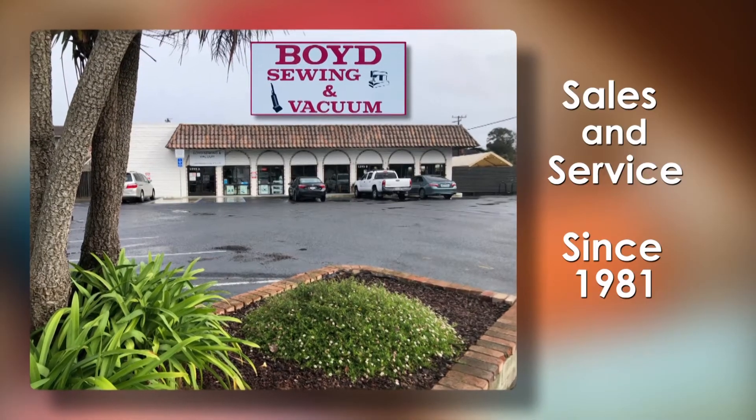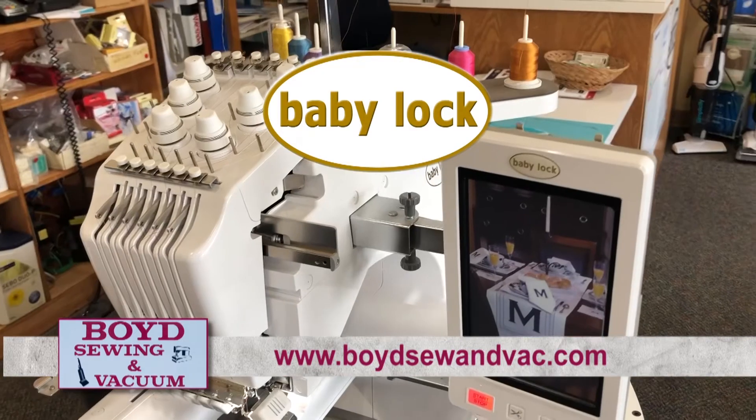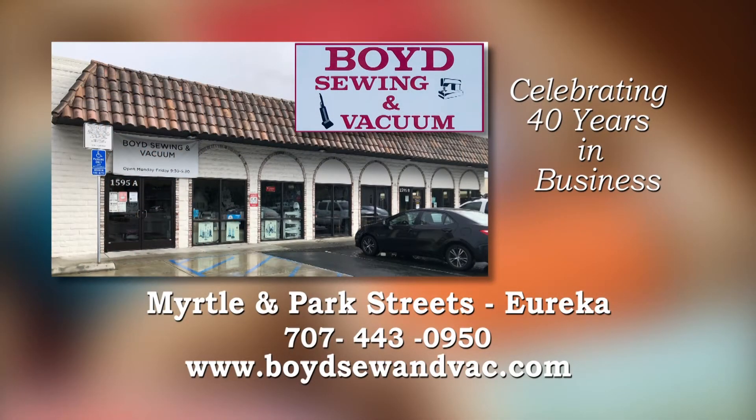Hello, I'm Frank from Boyd Sewing and Vacuum. We have Baby Lock sewing, quilting, embroidery machines, and sergers. Specialty sewing machines for sewers at every level. Let us show you all the possibilities. Boyd Sewing and Vacuum, celebrating 40 years in business. Myrtle and Park Streets in Eureka.